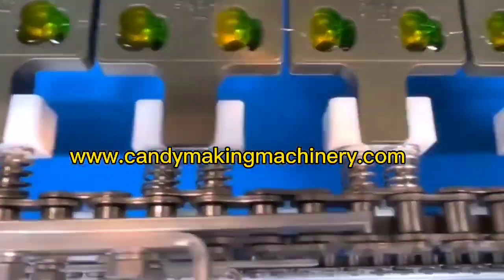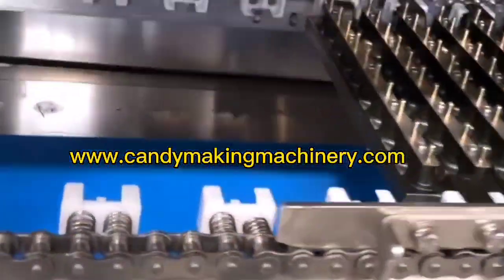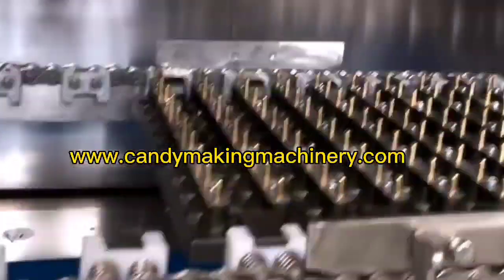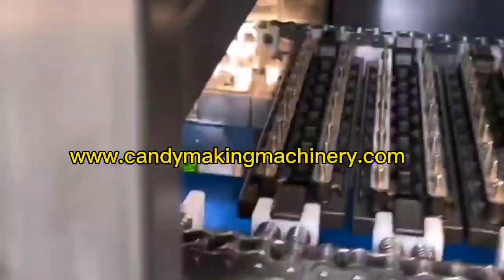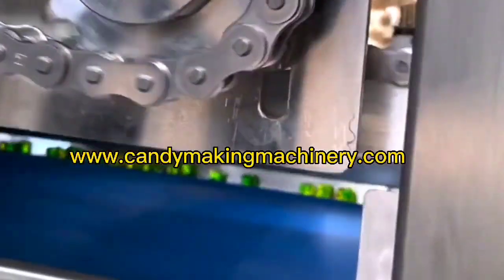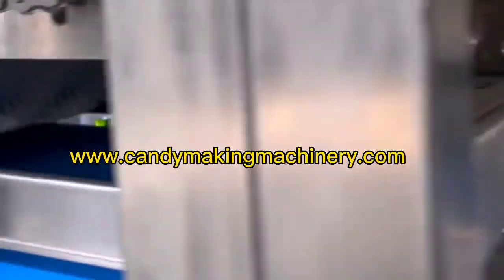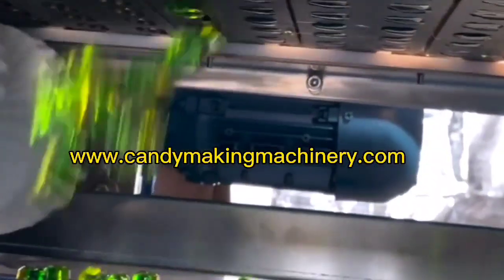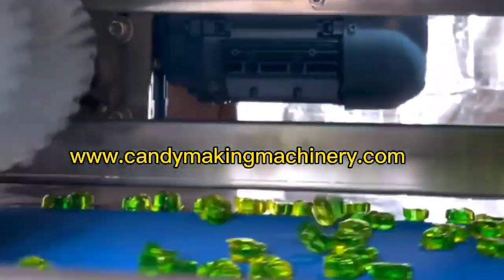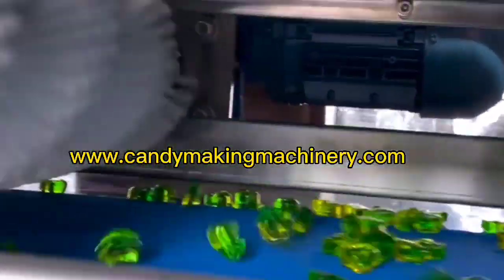The equipment integrates mechanical, electrical, and control systems, which is easy to operate with a compact structure and high automation. The continuous vacuum film depositing production line can not only produce transparent crystal sugar, double color sugar, double layer double flavor sugar, and sandwich sugar, but also produce colorful and multi-flavor candy such as spiral candy. The design and manufacture meet sanitary GMP production requirements.